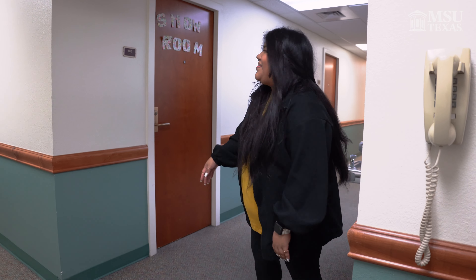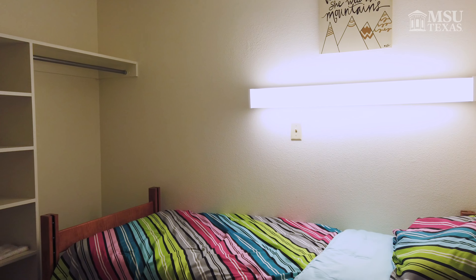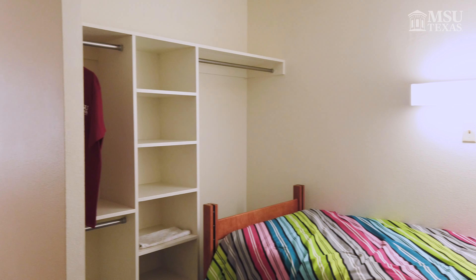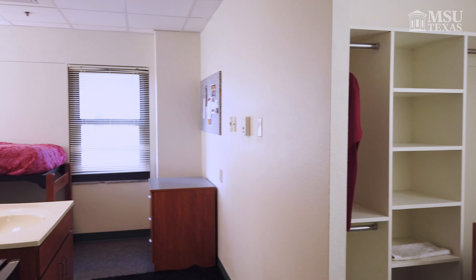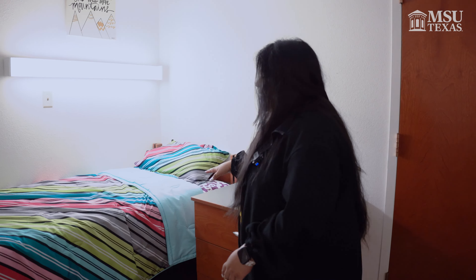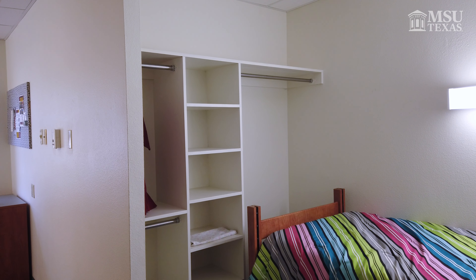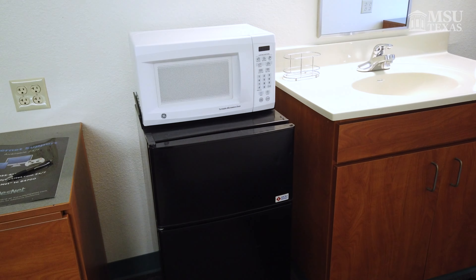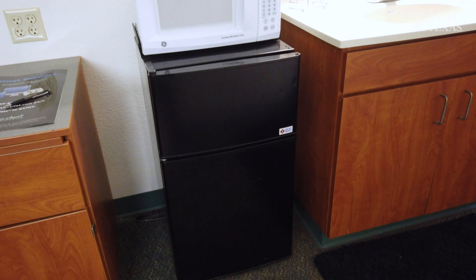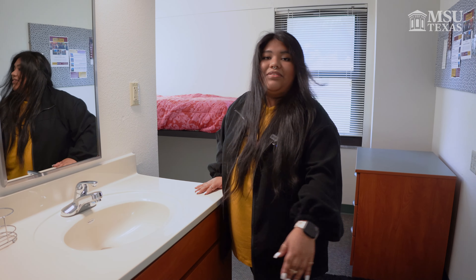Now I'm going to show you the dorm. So this is how your dorm will look like. Each room will include a twin size standard bed, a drawer, a built-in closet, your own personal desk, a microwave, and a refrigerator, and a sink that both you and your roommate will share.